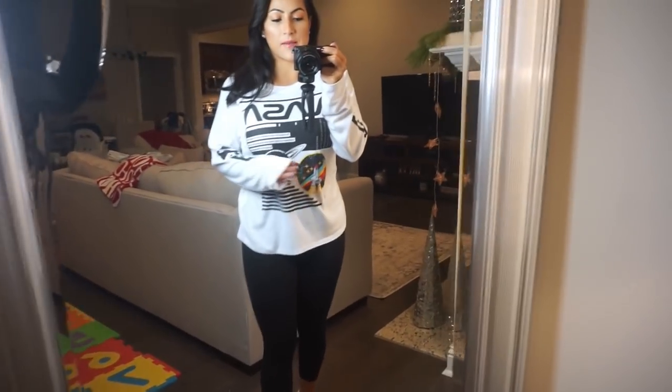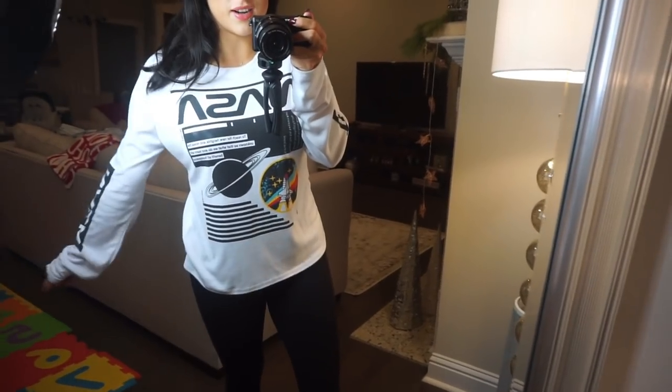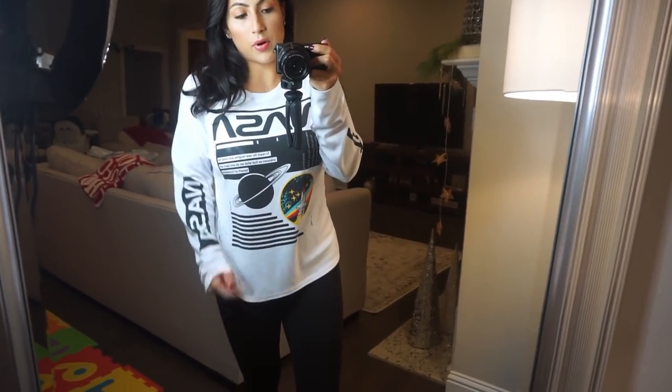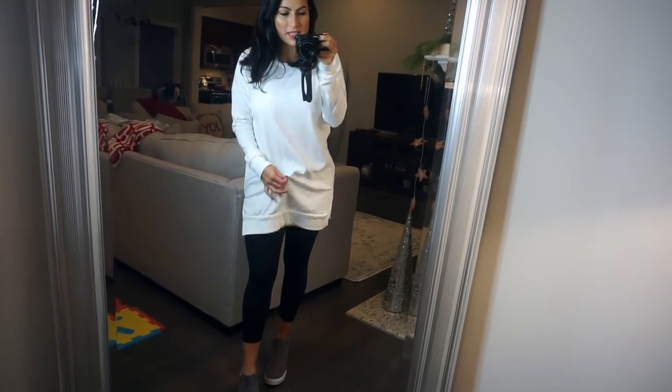It is a size medium — I sized up for a little bit of an oversized fit, but it's not like huge. So I would say size up unless you want a tighter fit. Next up I just realized I probably should have steamed it, but whatever.